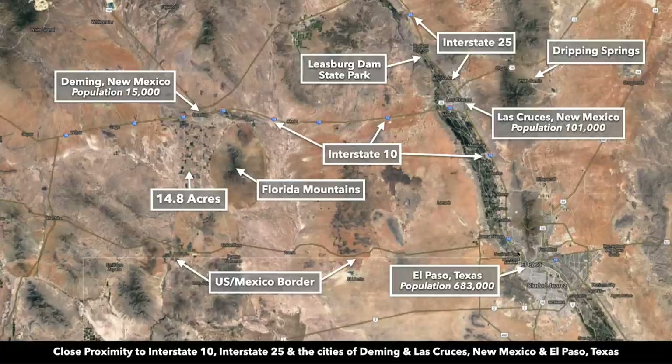Over here you have El Paso, Texas. El Paso has a population around 700,000, and that's less than two hours from the property. Then about 40 minutes south of the property, you have the U.S.-Mexico border.